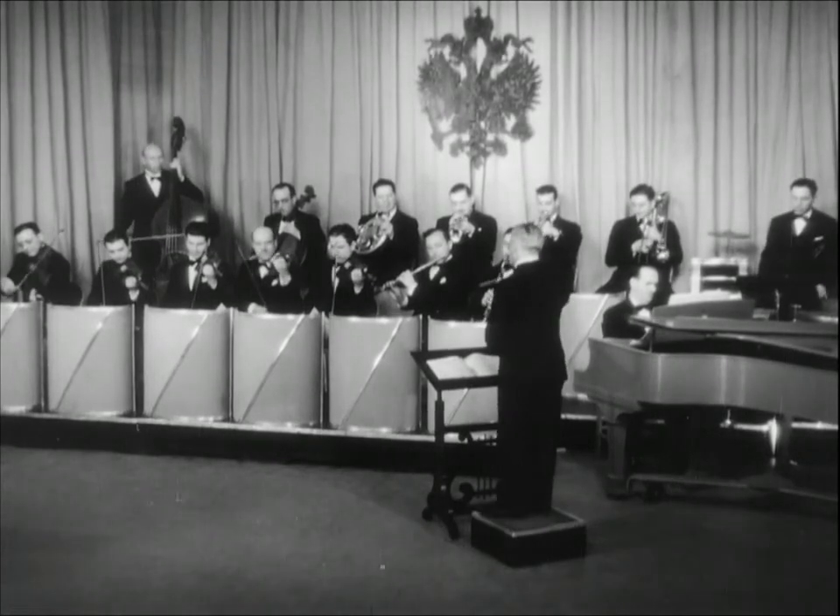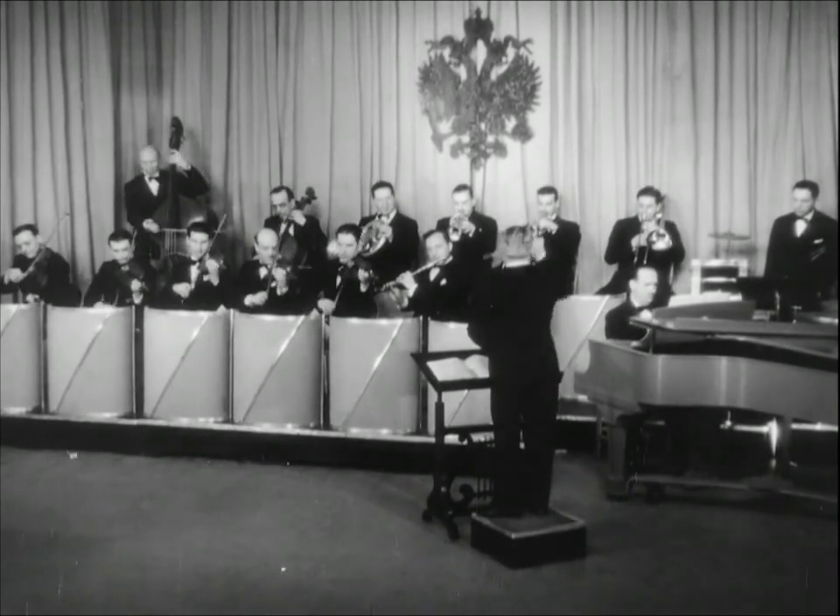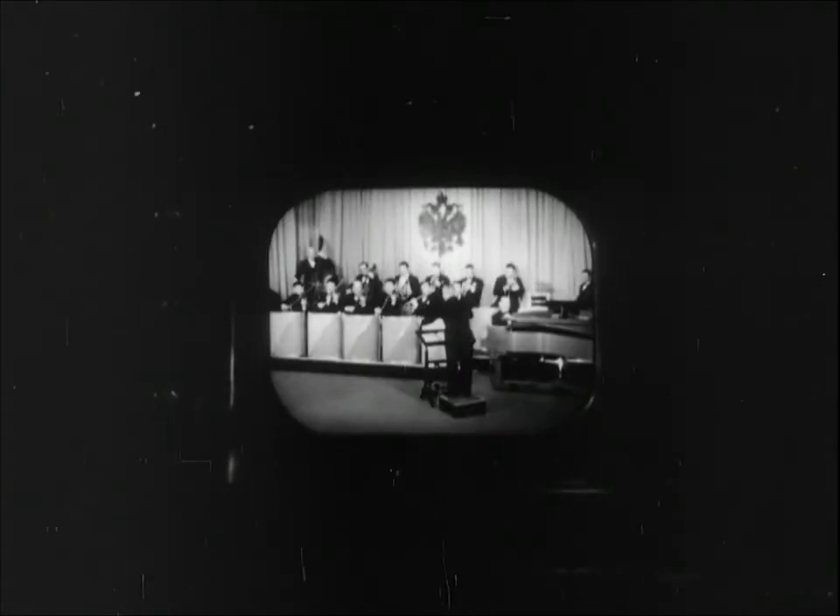And so a new American industry has been born. Television is taking its place as another important and vital contribution to our daily lives. It is a modern miracle — a new public service produced by combining RCA laboratory science with manufacturing skill. The research problem of yesterday is the radio marvel of today. Another milestone of progress has been passed, and science has made a reality of the age-old dream of pictures from the sky.